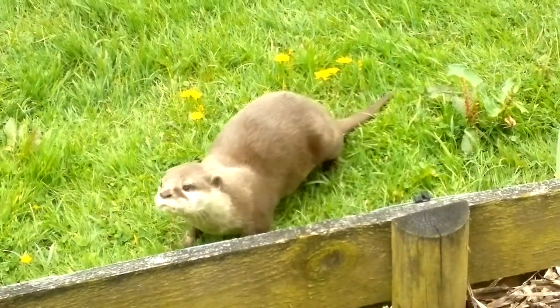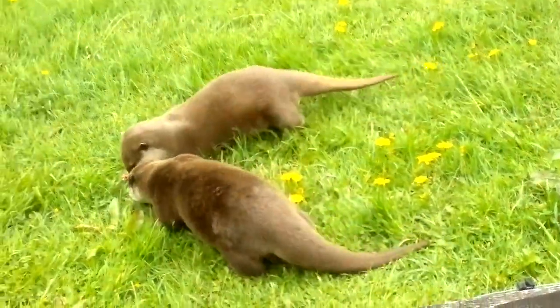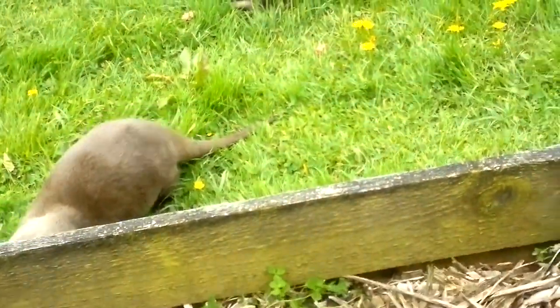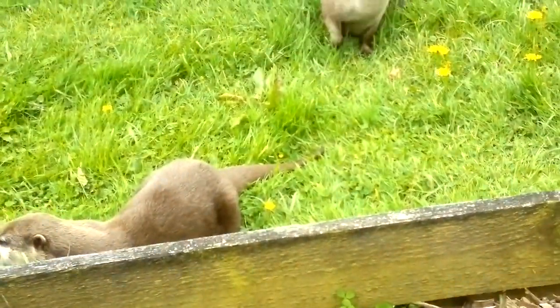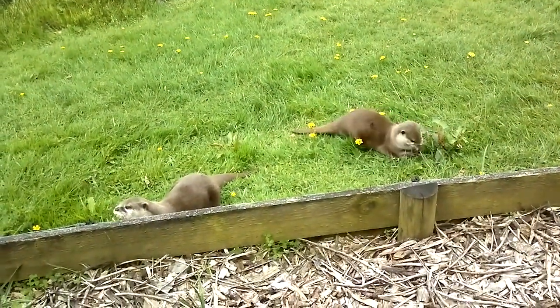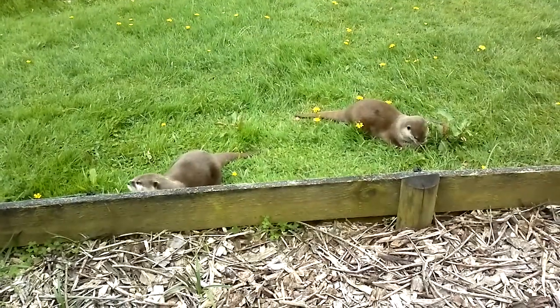The cubs can open their eyes at about six weeks, and by nine weeks they start to take their first swimming lessons. This may seem strange, but the cubs have to be taught how to swim, as they are not natural-born swimmers. By four months, the cubs have mastered swimming and start foraging for themselves. However, they are not fully mature until they are two to three years old, which suggests that a lot of otter behaviour is either taught or learned.